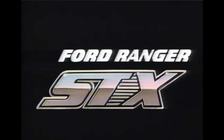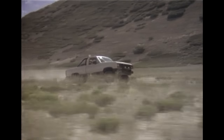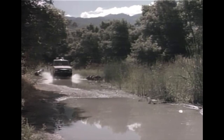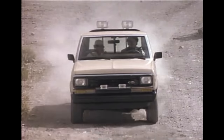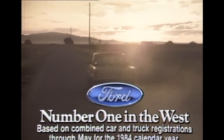Ranger STX — a new sport truck from Ford. Fully equipped and packed with as much driving excitement as Ford could put into a truck. Packed with V6 power that Nissan and Toyota SR5 don't even offer. Power to get you where you want to go. Ranger STX — a new sport truck built with Ford quality. Come see why Ford is number one in the West.